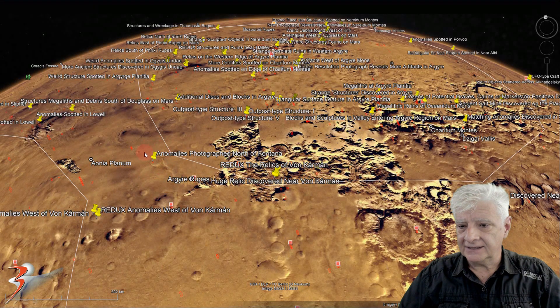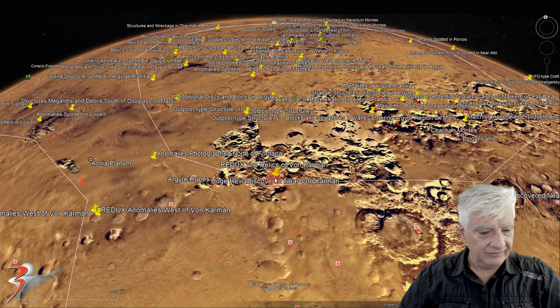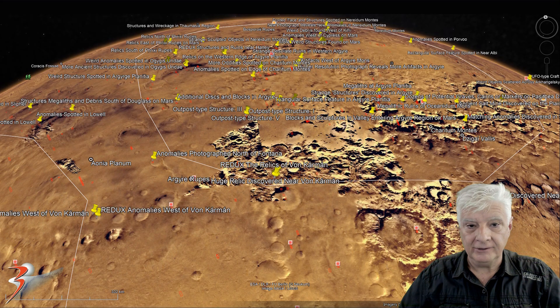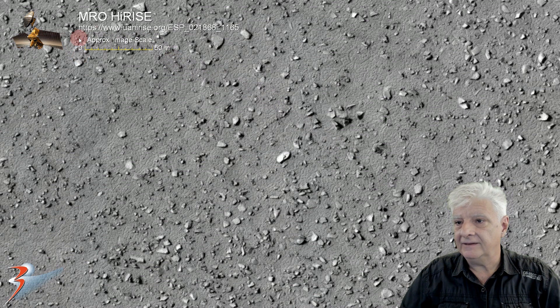The site I featured a couple of days ago is located over there to the left, and the site with its anomalies we'll be looking at now is located right there at roughly 63 degrees 2 minutes south, 59 degrees 31 minutes west. As always I've included a scale indicator to give you an approximate idea of how large these objects are.